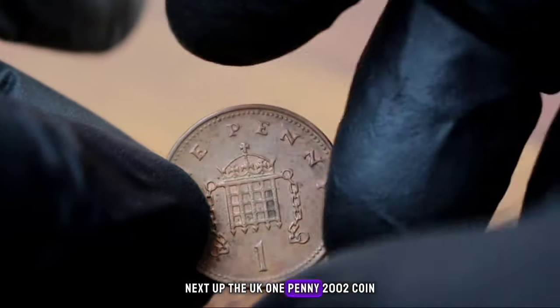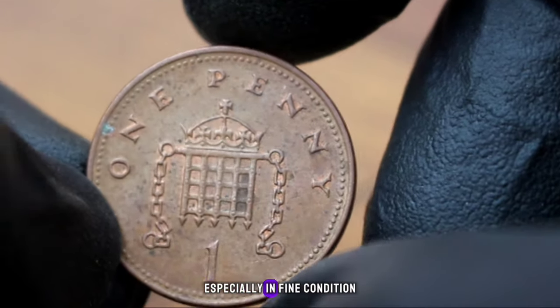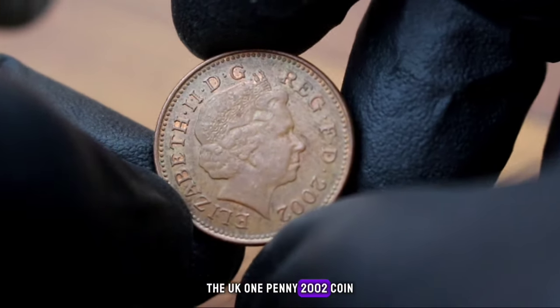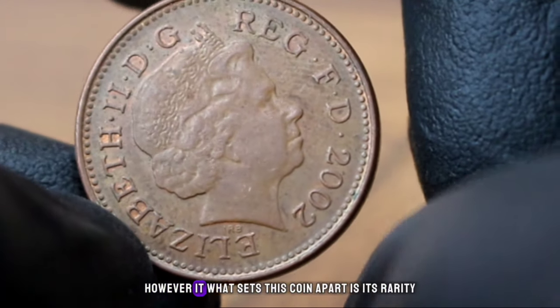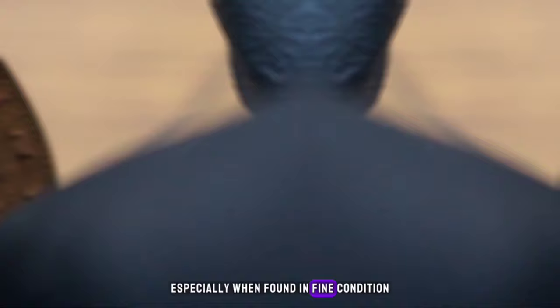Next up, the UK 1 penny 2002 coin — a rare gem especially in fine condition. The UK 1 penny 2002 coin is part of the larger series of UK coins minted over the years, but what sets this coin apart is its rarity, especially when found in fine condition.